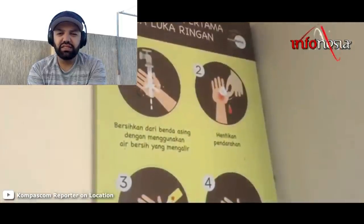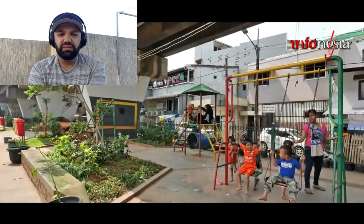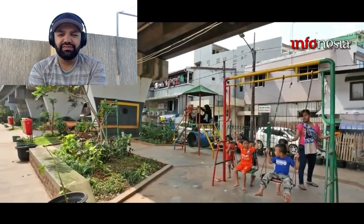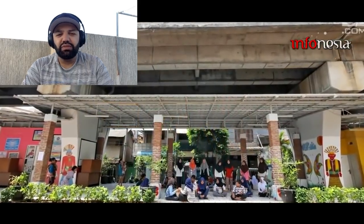Ada juga ruang laktasi atau ruang bagi ibu menyusui, ruang baca, ruang diskusi, dan ruang serbaguna yang mampu memuat 50 hingga 60 orang. Seluruh fasilitas tersebut dalam kondisi baik. Pengelola juga menyediakan fasilitas jaringan wifi gratis bagi para pengunjung.